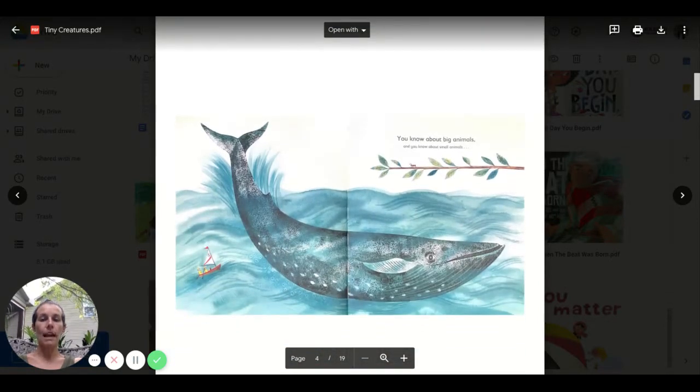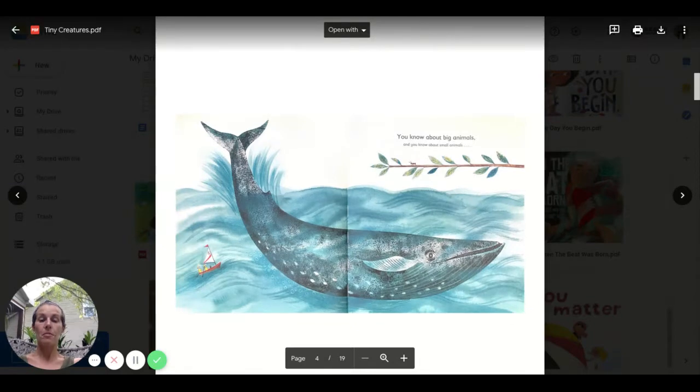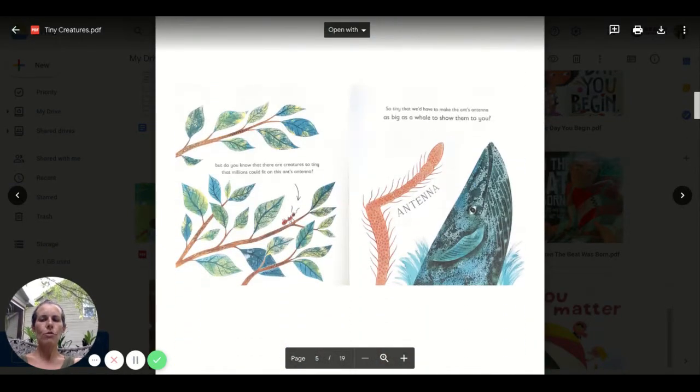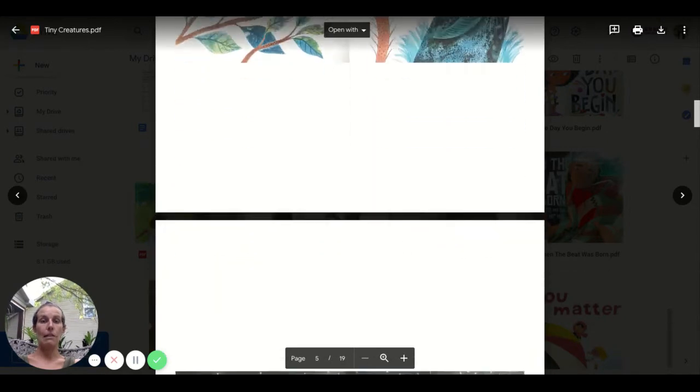You know about big animals and you know about small animals. But do you know that there are creatures so tiny that millions could fit on this ant's antenna? So tiny that we'd have to make the ant's antenna as big as a whale to show them to you. Can't imagine that.